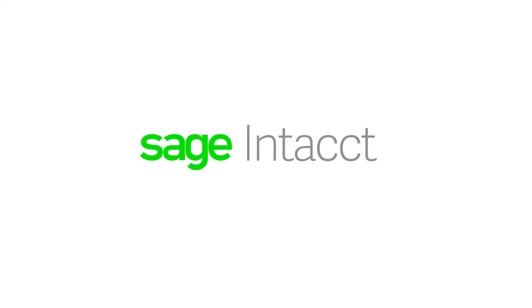Since moving to Sage Intacct, Tracy's team has sped up their billing and increased accuracy by integrating their services and financial systems.